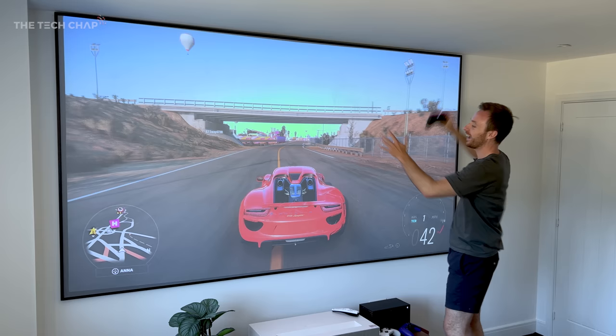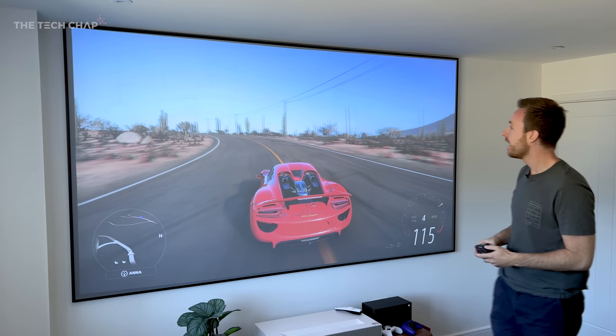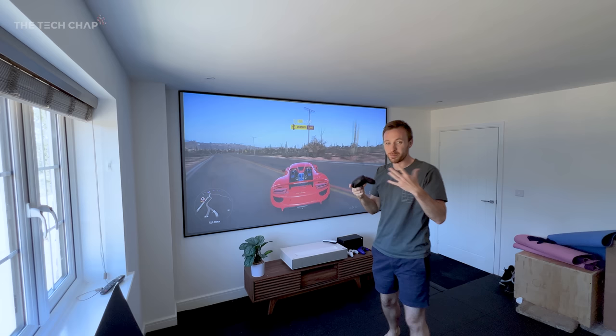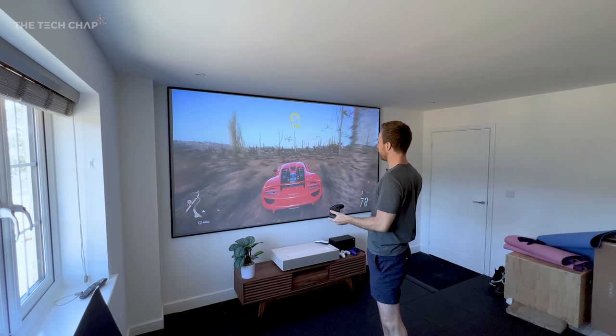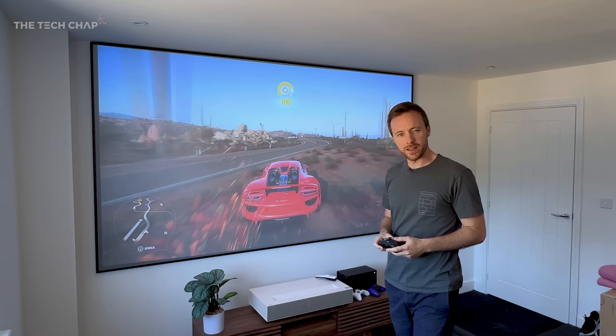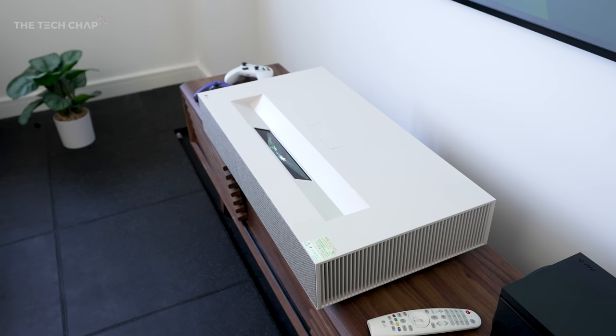It's a 120-inch projector. This is actually an ultra-short throw — it's an LG Cinebeam triple laser projector, 4K HDR, and I've got this ALR screen I've mounted to the wall. As you can see, there is literally no more room. It is a bit tasty, and obviously I'm a huge fan of TVs — the bigger the better. I love an OLED, which this is not, obviously, but I was curious about switching to projectors. Could this give me a better gaming and movie experience? Well, yes, but I have some thoughts. Just look at this: 77 inches up to 120 inches with this LG Cinebeam HU915QE.